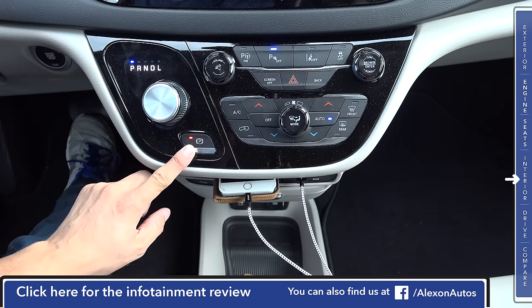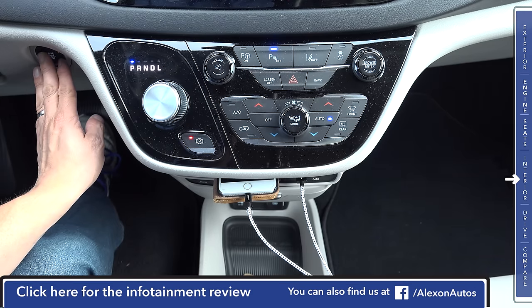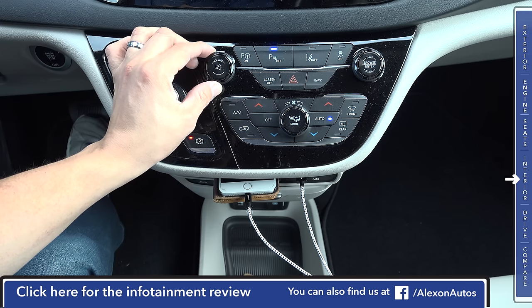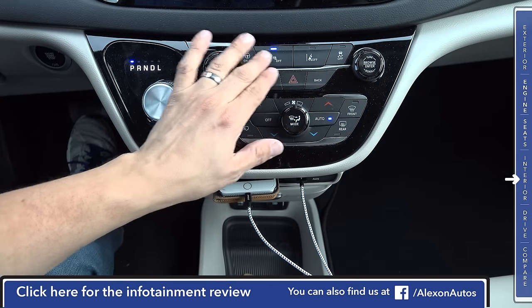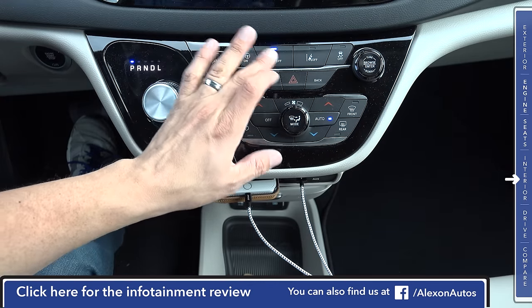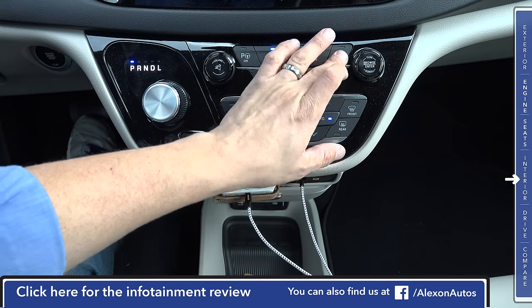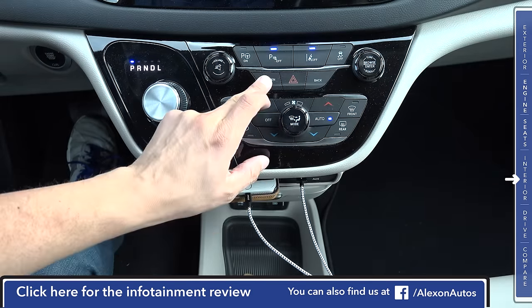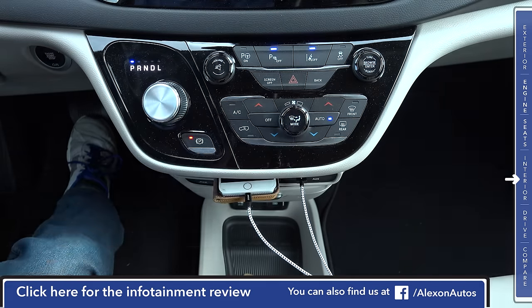We have an electric parking brake button right here, and if you get keyless entry and keyless go, you'll find that button over here on the left. To the right of the shift knob, we find the volume knob with mute button in the center, tune and browse knob on this side, a few buttons for the vehicle, the active parking system, park sense enable/disable, lane keeping assistance enable/disable, and traction control enable/disable. We also have a button to turn off the infotainment screen, a hazard light button, and a back button for use with that interface.